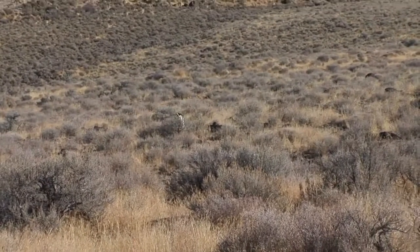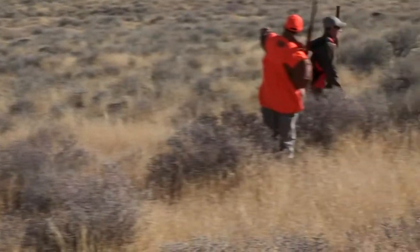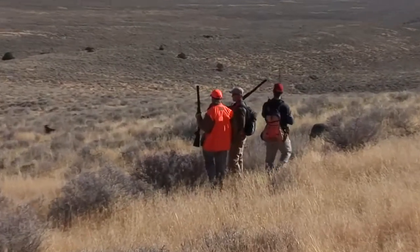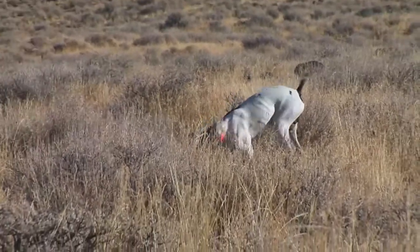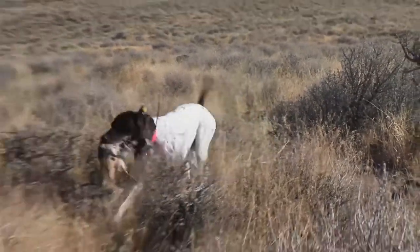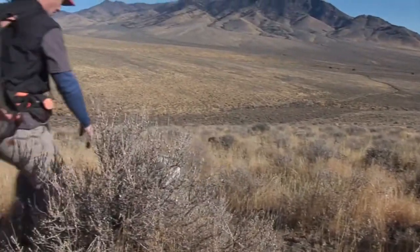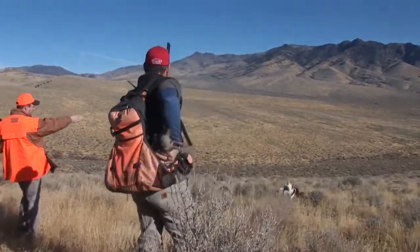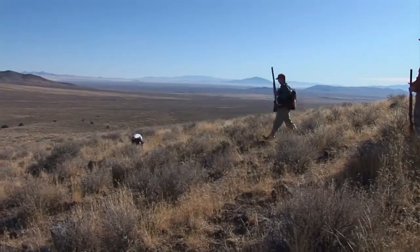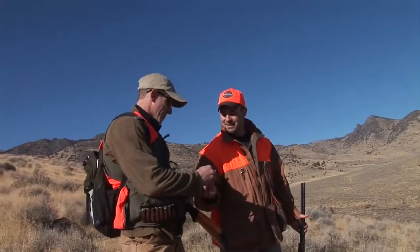I got two, boys! Nice work, fellas. Webley 20 gauge, kicking butt. That was awesome. That's my first double chucker — that was good stuff. Nice work, Cash. Some nice looking little birds. They're gorgeous, aren't they?